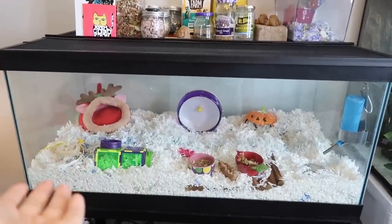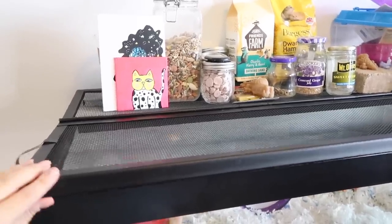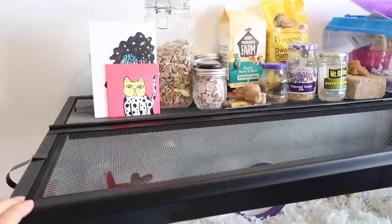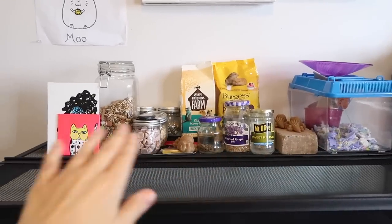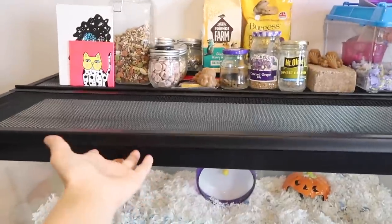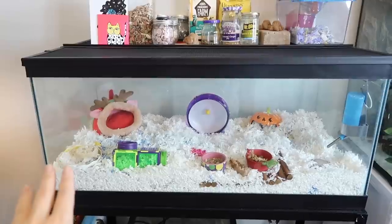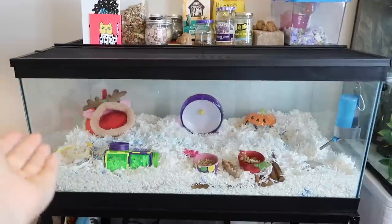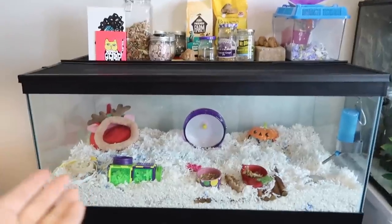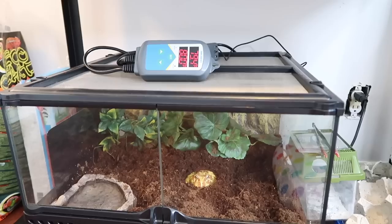The next enclosure is Moo's — she's my dwarf hamster and she's in a 40-gallon breeder. I have a dual hinge hood with a lock so you can open half at a time to spot clean, feed her, or get her out. I got this 40-gallon breeder on the dollar-a-gallon sale, though it's since been removed — you can still get it for about $50. A 40-gallon breeder is well above the minimum 450 square inches for a hamster, so I highly recommend it.